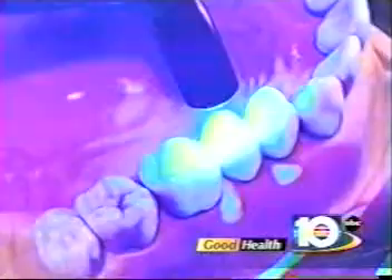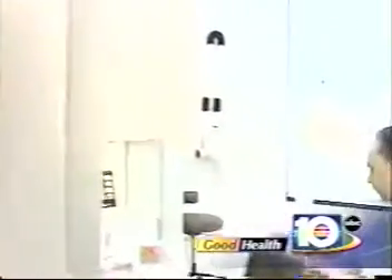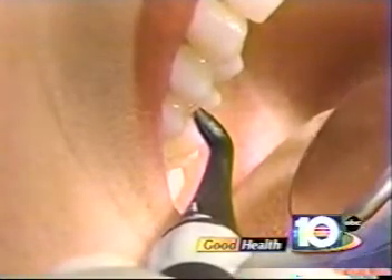Another advantage to this laser: no needles or drills are necessary to remove the decay. 'We also have a micro sandblaster that can gently and painlessly blow the decay away, allowing us to clean the tooth without disturbing any other parts of the tooth.' This early detection prevents destruction of the tooth and the surrounding area.